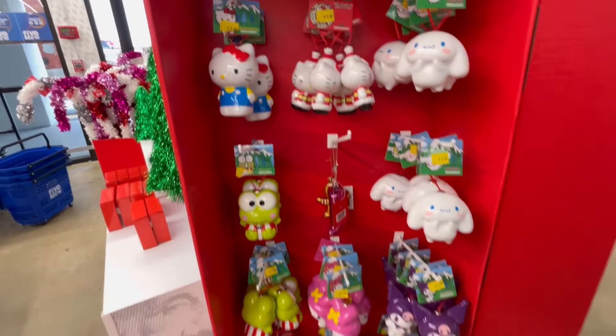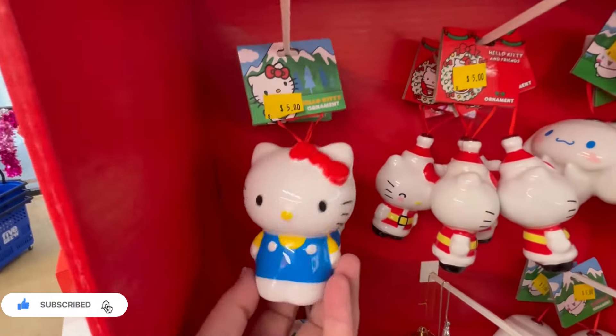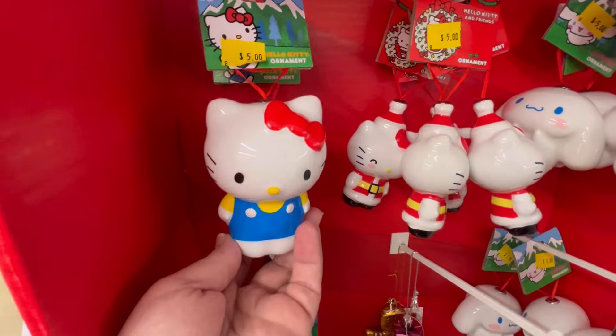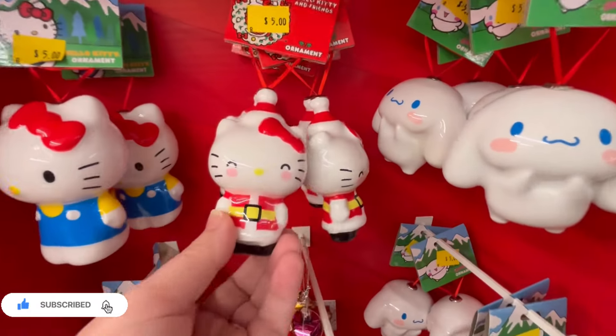Hey guys, it's Ashley, the Sweet Southern Saver, and I'm here to bring you some of the best deals around. Today we are at Five Below and we are checking out some of their cute Christmas finds.